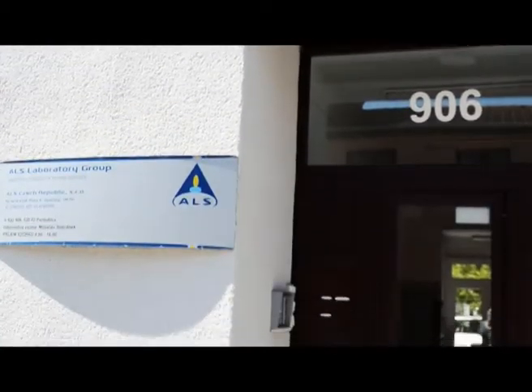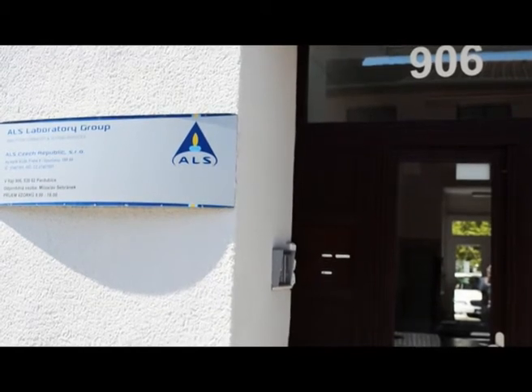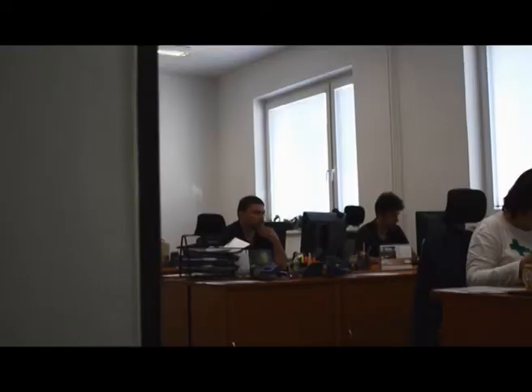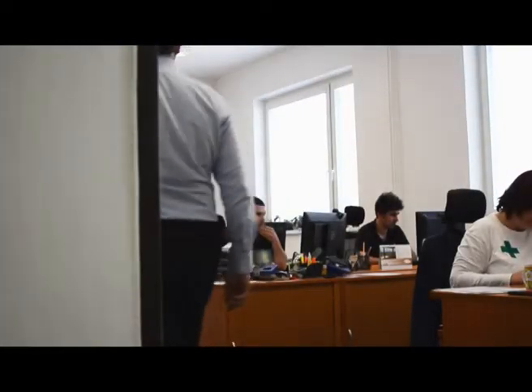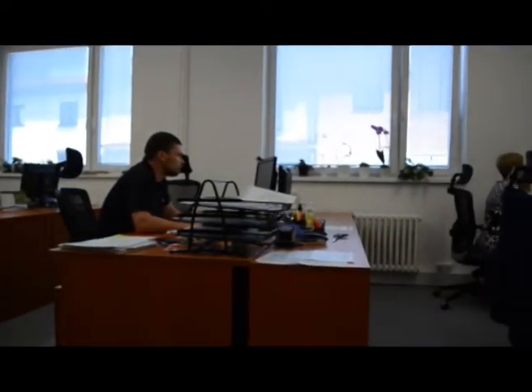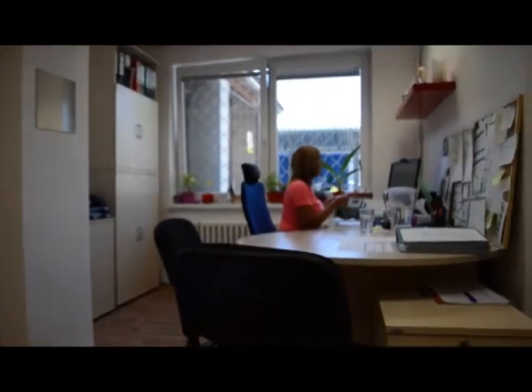Here at ALS we are pleased to showcase our flagship European laboratory for our market-leading dioxin testing service. We are proud to say that this laboratory is amongst the best equipped in the industry, capable of meeting our clients' needs from all over the globe. We can state this with confidence due to the high quality of service delivered.